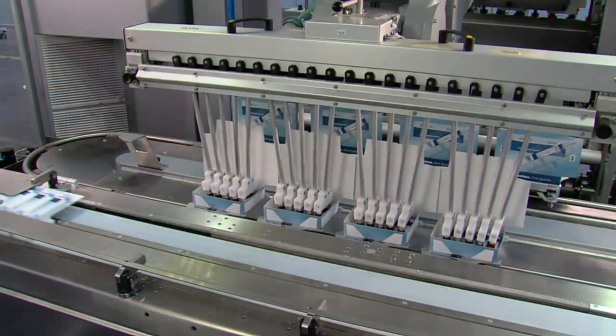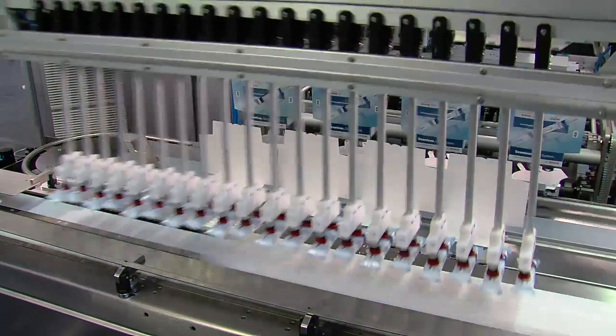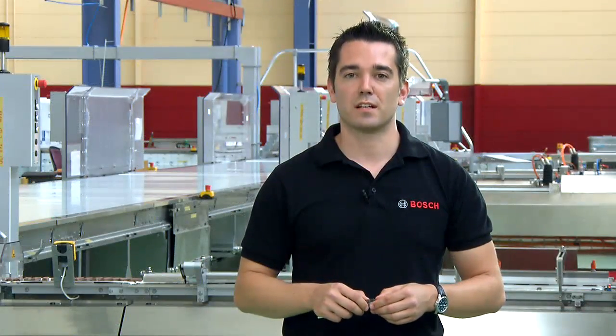The performance depends on the stability of the product. Depending on the product quality, texture, or characteristics, we use the respective product handling. Product handling is one of our core competencies and ranges from gentle to non-contact feeding.